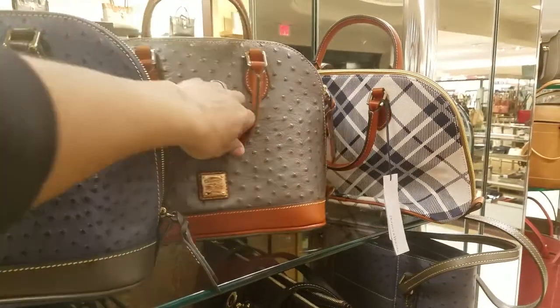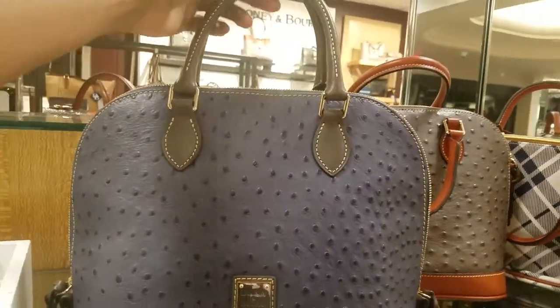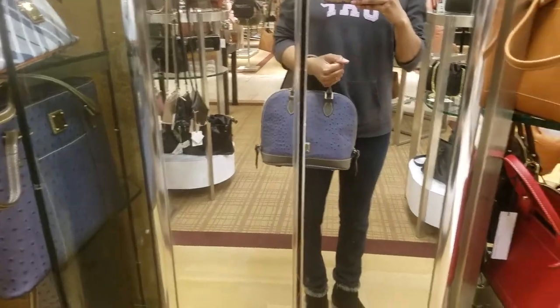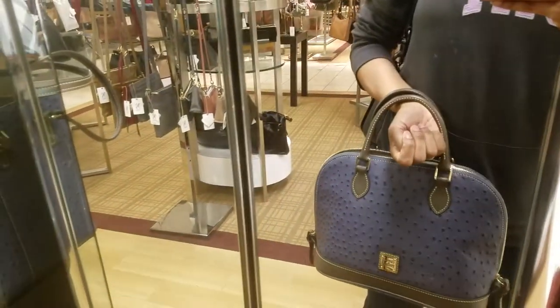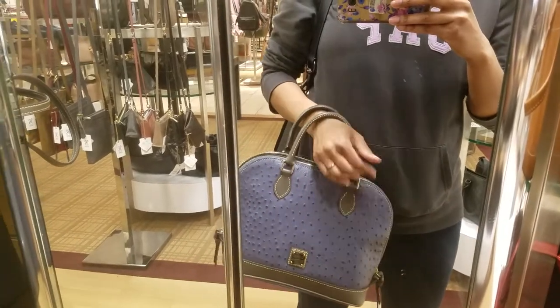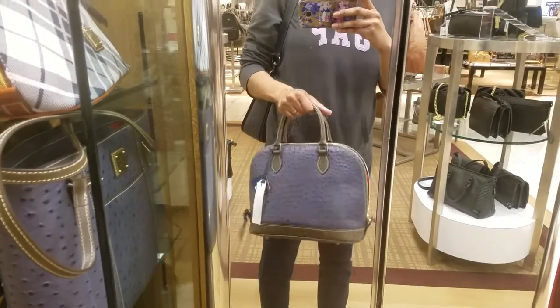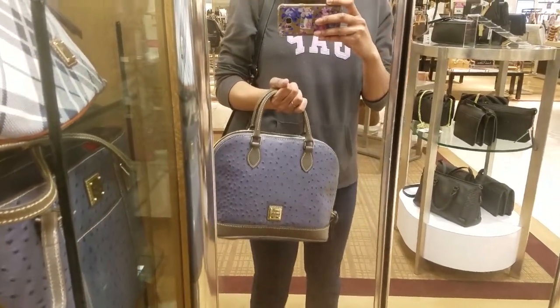Look at these — ostrich print! Look at this gorgeous slate blue with gray, this is so pretty. This is like the classiest combination, besides the light taupe — light taupe with gray handles. Or the gray with black handles, I think I love that one. But this one is so pretty, the zip zip — super pretty.